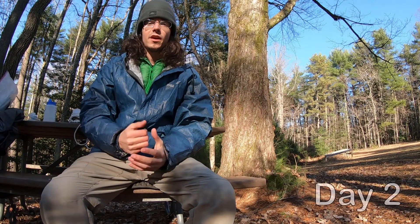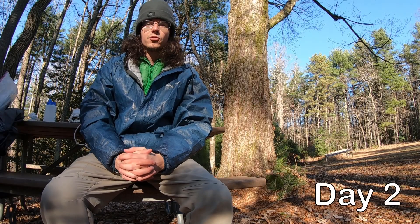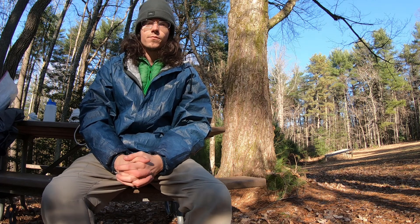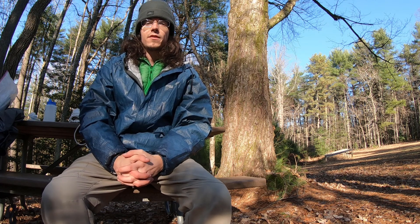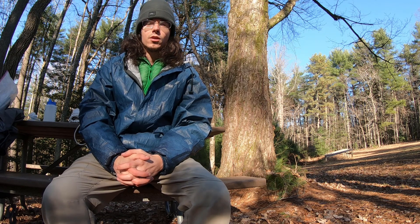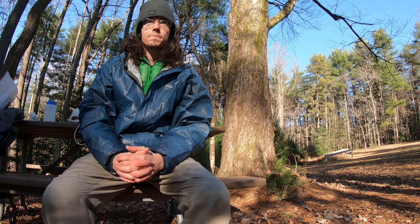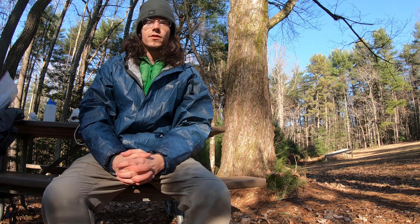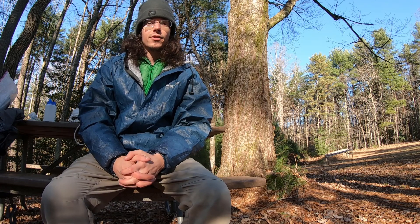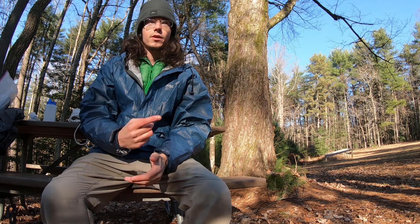Good morning. I made it to day two on my backpacking trip here in South Mountain State Park, North Carolina. I had a nice, relaxing evening by the fire last night. A good night overall — not too chilly, probably about mid-30s is what it was expected to be. I'm really enjoying the luxury of this picnic table. I've got my gear spread out all over it. And another luxury I called out yesterday was the pit toilet.